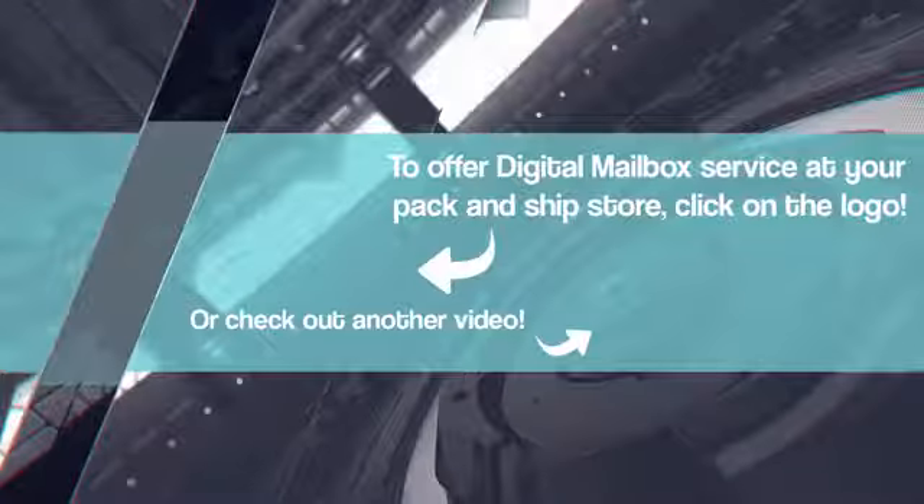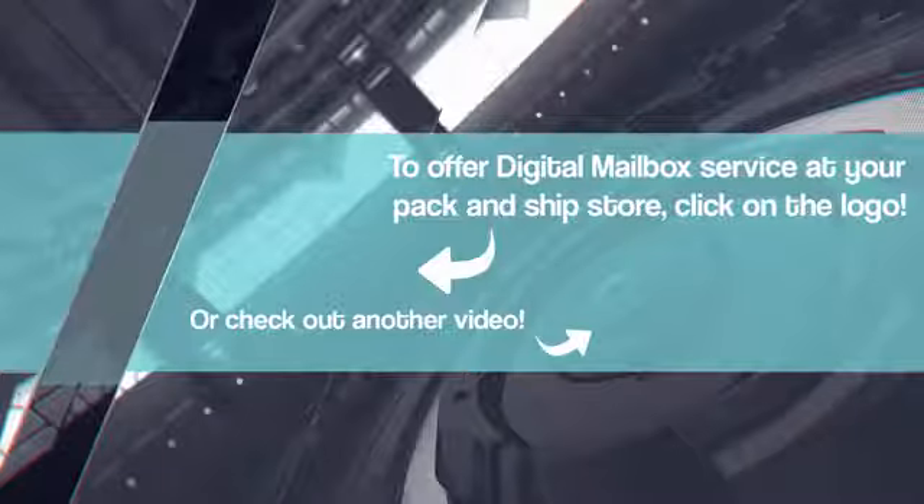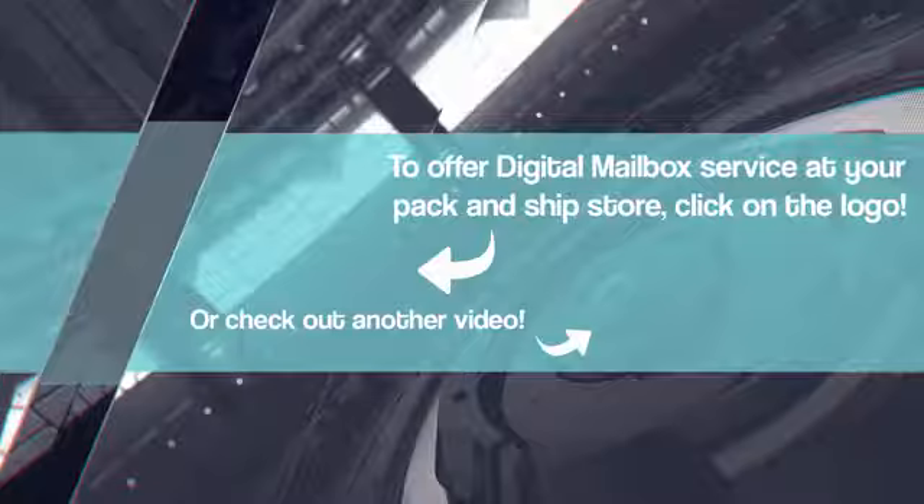I've got to bring our iPostal1 angle to this. For people who want to find out more information about how this works, please visit iPostal1.com online. There might be an opportunity for you and your store to sign up and become part of our national and international network. We'll see you next time.